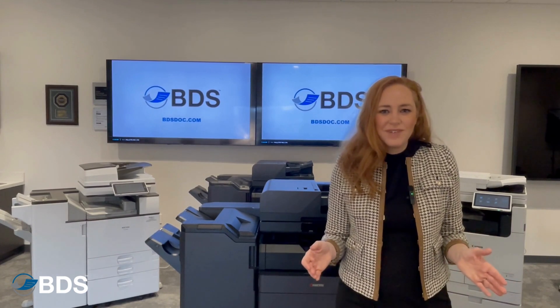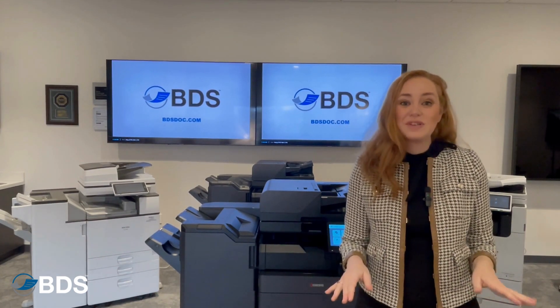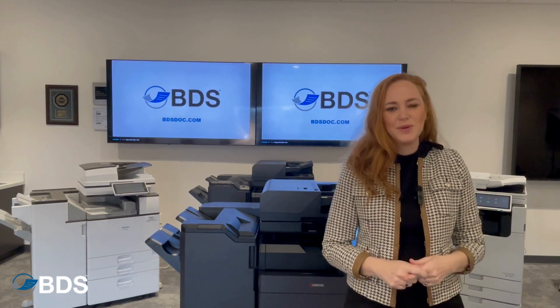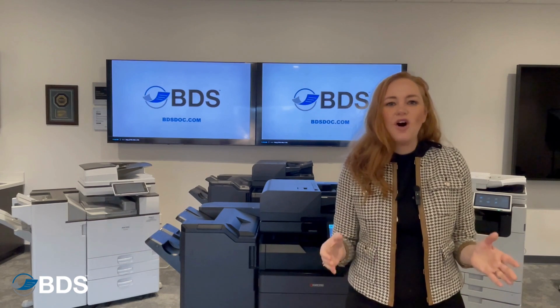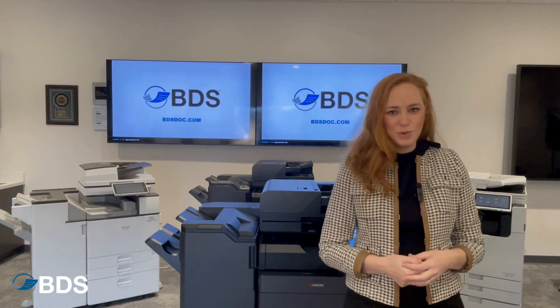If you've ever printed a confidential document and then run to the printer to get it before somebody else catches your paper, PaperCut is for you. Secure printing is all about maintaining confidentiality, but PaperCut does so much more.